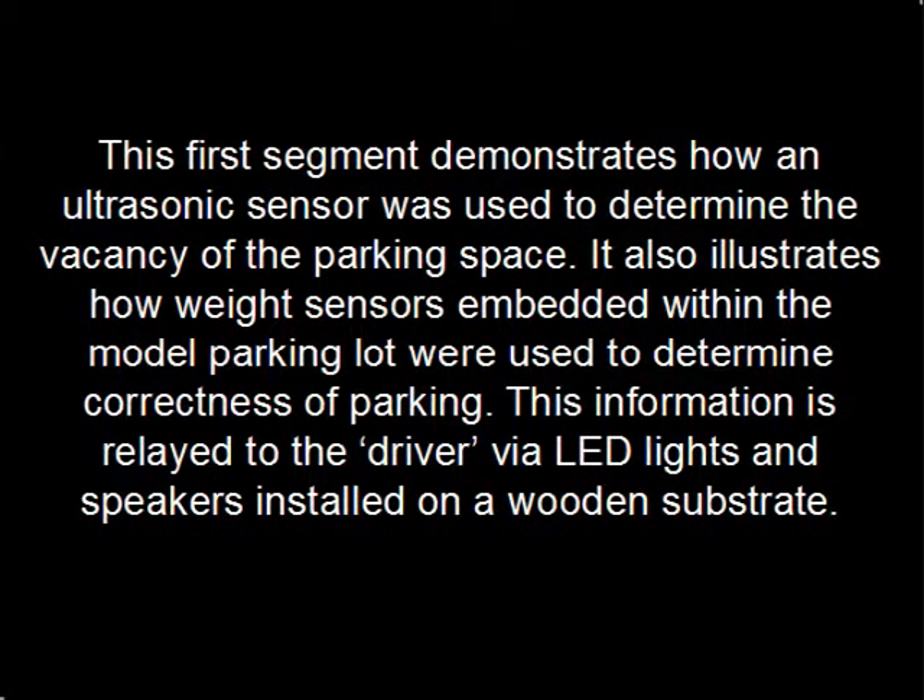This first segment demonstrates how an ultrasonic sensor was used to determine the vacancy of the parking space. It also illustrates how weight sensors embedded within the model parking lot were used to determine correctness of parking. This information is relayed to the driver via LED lights and speakers installed on a wooden substrate.